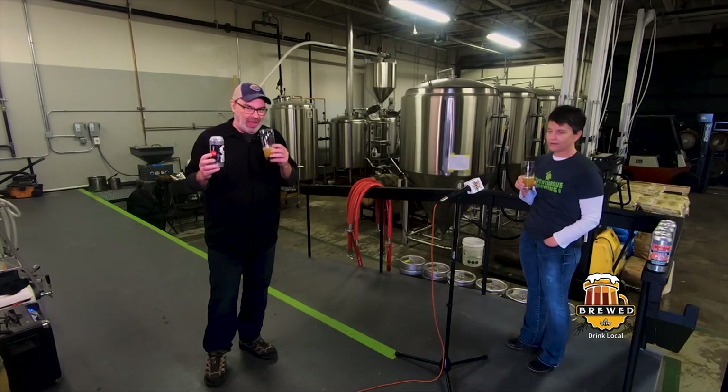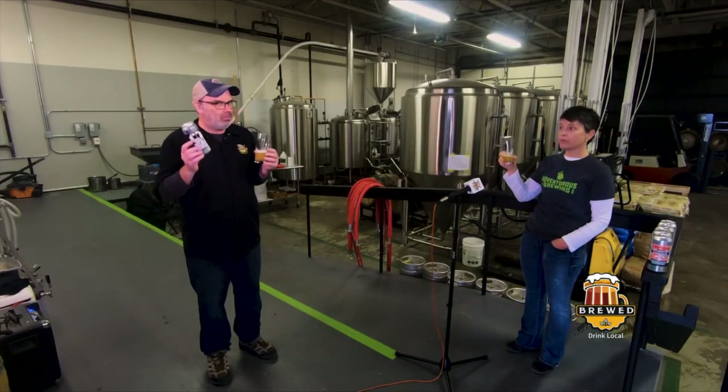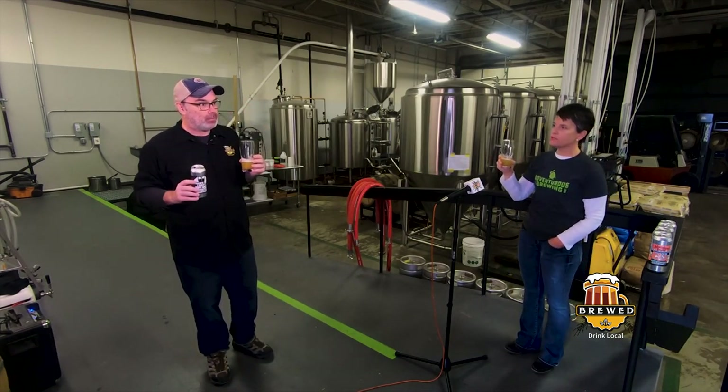Ten point two! This is a triple IPA. Worth every ounce. Oh my gosh, this is phenomenal. So if we're playing Gauntlet right now — let's do it. Which James Bond actor would this beer be?